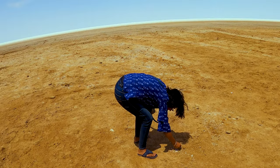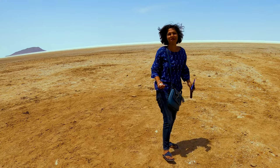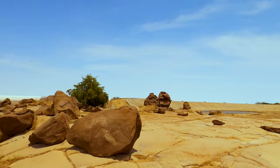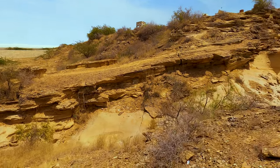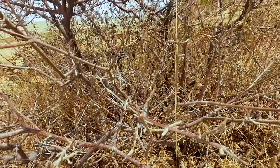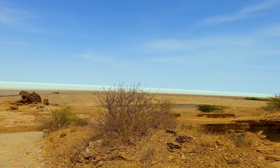A vast stretch of barren land can be seen at my back, which is white in color. Mother Earth over here is infertile but she is providing us with the most important ingredient of the kitchen — that is salt. These are the natural salts. I took a few; I'll take them home as a souvenir of this place.